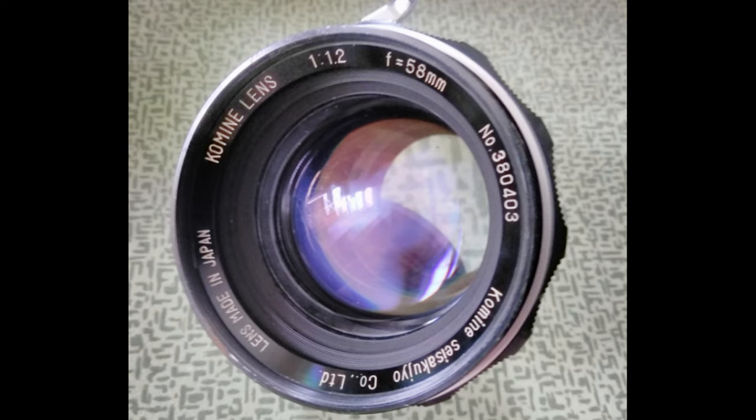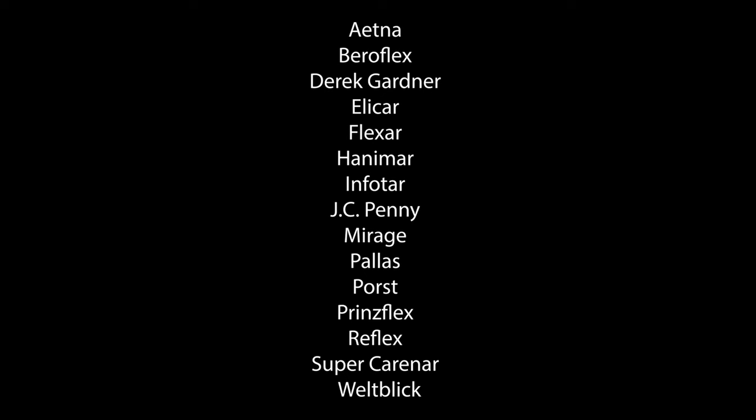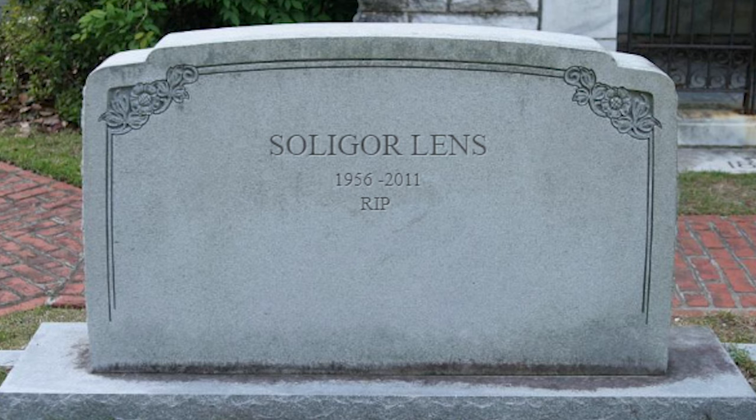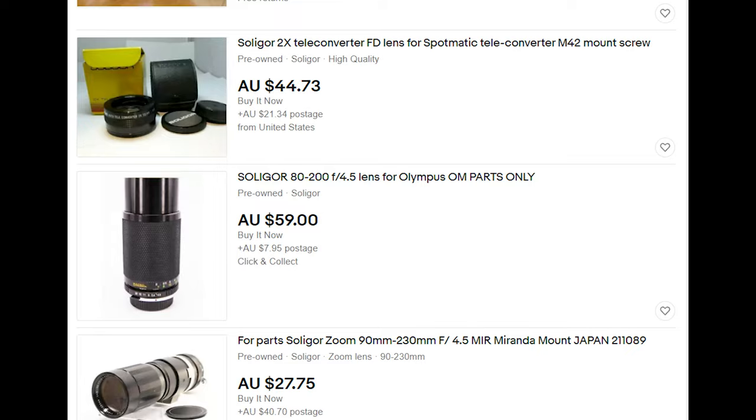The company worked with manufacturers such as Kowanon, Kobari, Komine, Sun Optical, Tamron and Tonica. Salagor lenses were also sold under alternative brand names in different countries, the only difference being in appearance and branding. Although the Salagor brand name left us in 2011, its name still remains in our hearts and in Facebook Marketplace as very affordable lenses.